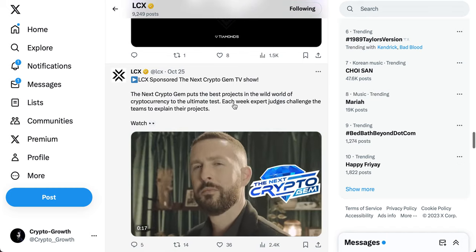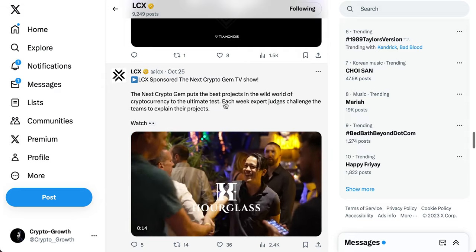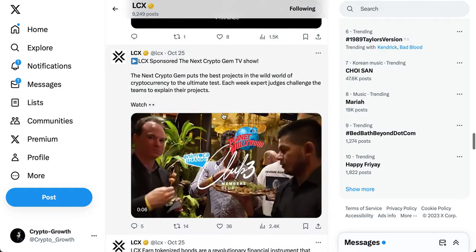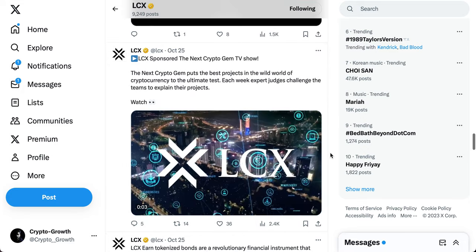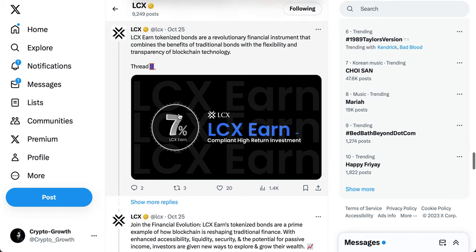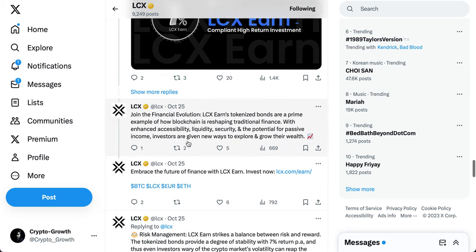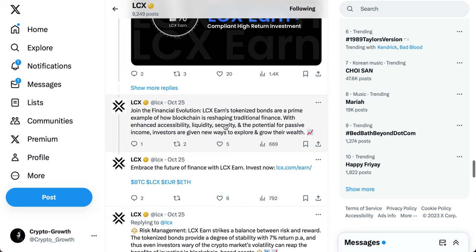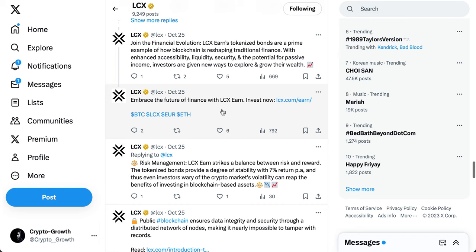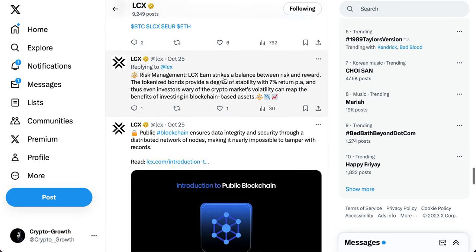LCX sponsored the Next Crypto Gem TV show, where expert judges challenge teams to explain their projects — this is innovative. LCX Earn tokenized bonds are a revolutionary financial instrument combining the benefits of traditional bonds with the flexibility and transparency of blockchain technology. With enhanced accessibility, liquidity, security, and the potential for passive income, investors are given new ways to explore and grow their wealth.